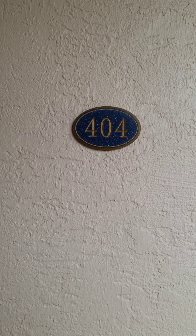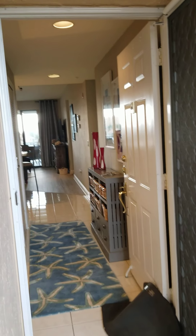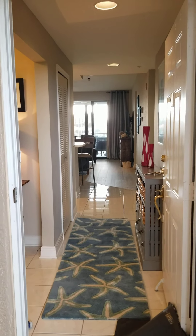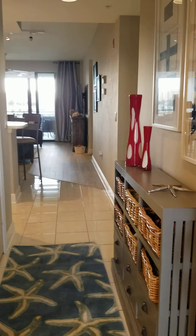Here we are at Manacombi Key, Unit 404. We've got a little bit of a storm coming in, but we're just going to show you this apartment. This is the fourth floor in The Tides. This is a beautiful two-bedroom, two-bath, fully furnished unit in excellent condition.